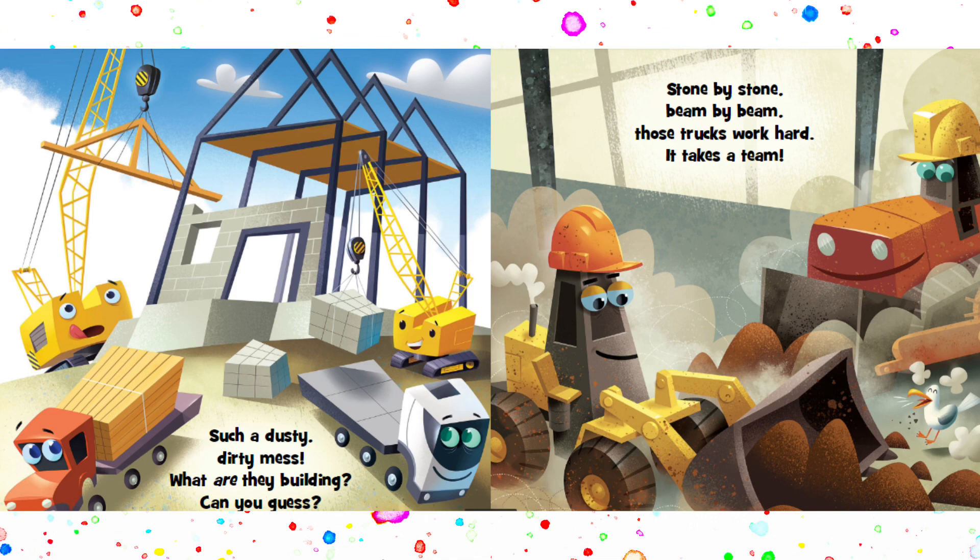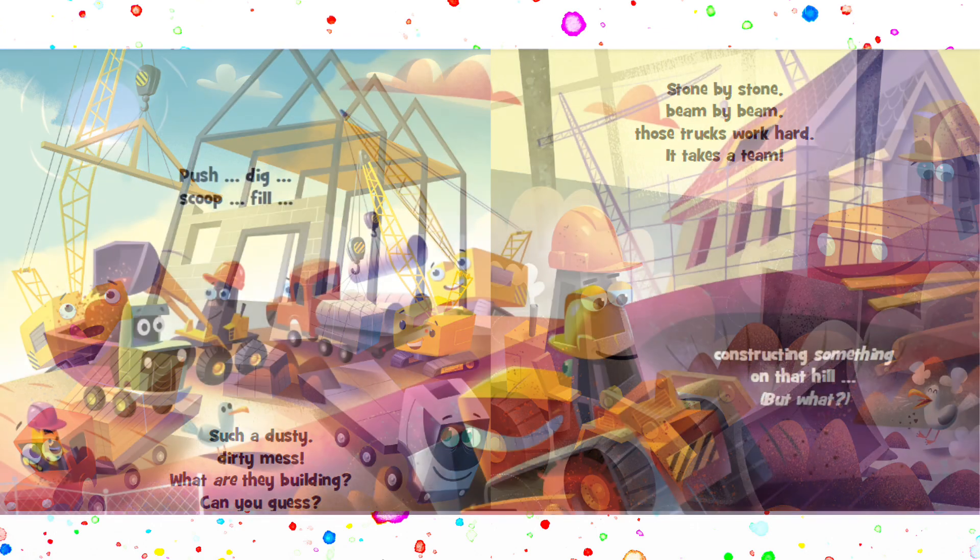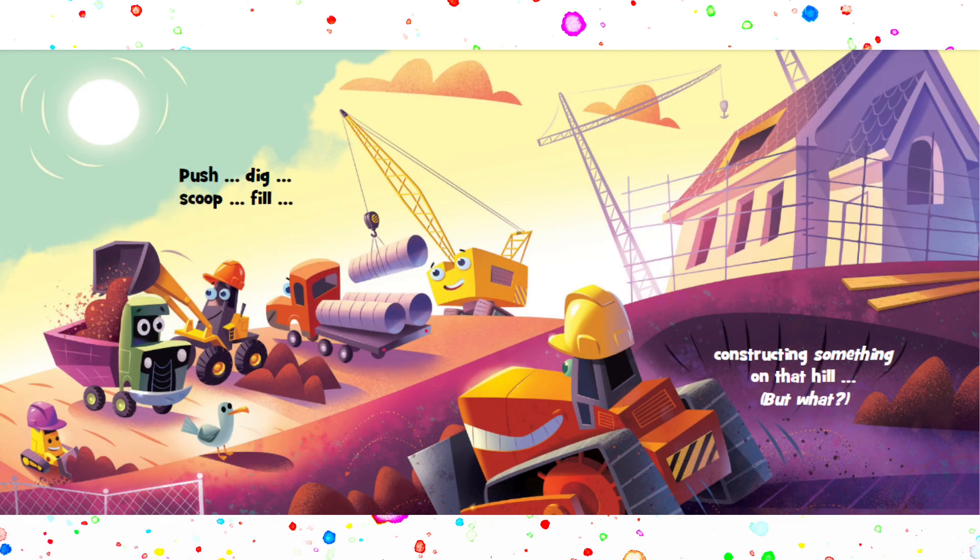Stone by stone, beam by beam. Those trucks work hard. It takes a team. Push. Dig. Scoop. Fill. Constructing something on that hill. But what?